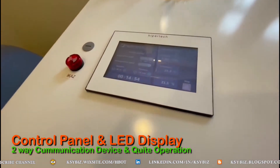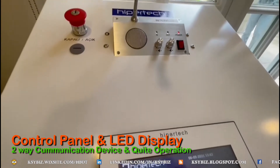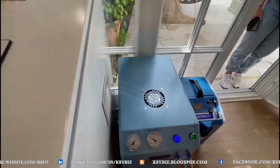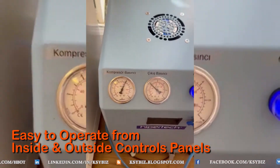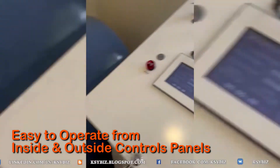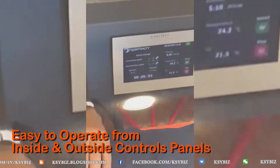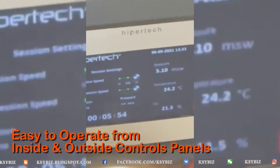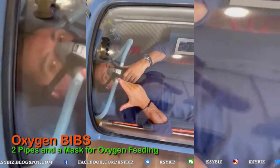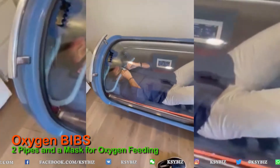As you can see, it has a beautiful control panel with an LED display and a two-way communication system where you can talk to the person inside the chamber. The person inside can also operate the chamber, as there is a touch LED display inside as well as one outside, allowing you to control the compression rate and decompression rate.